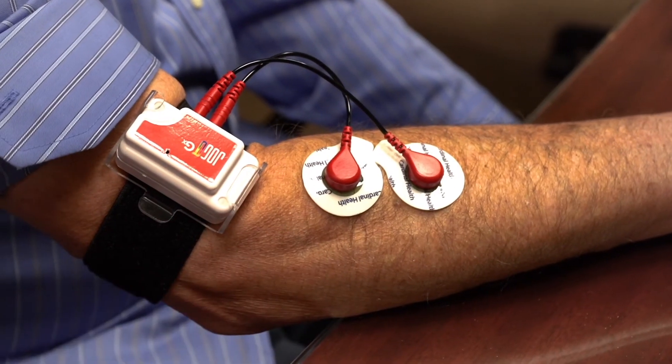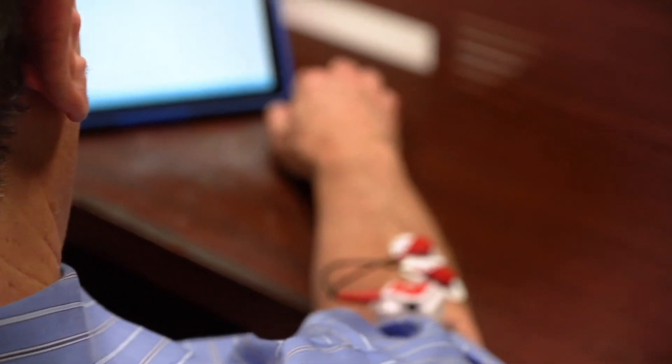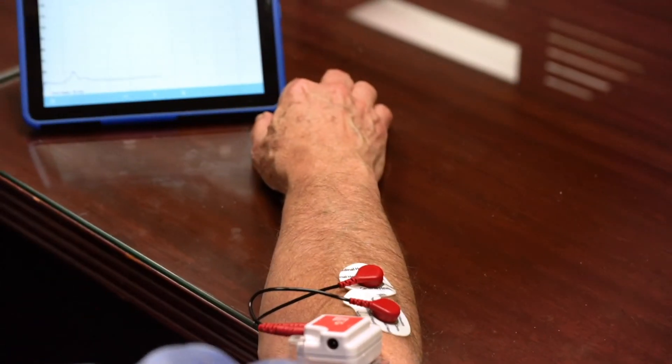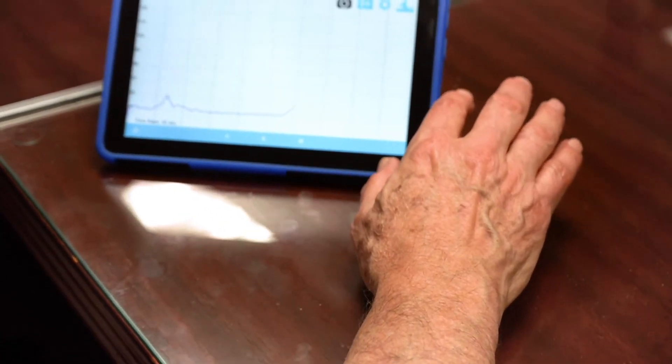The Jago system works by placing two disposable surface sensors over a muscle and displaying the muscle activity on the tablet. This is non-invasive, like an EKG. We are picking up the activity of your muscle — nothing goes into your body.